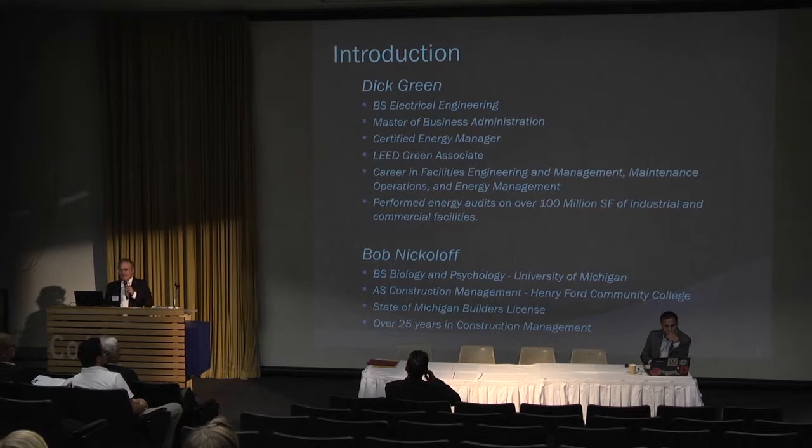I'm also a certified energy manager and LEED green associate, and I've had a career in facilities engineering, operations, and management.